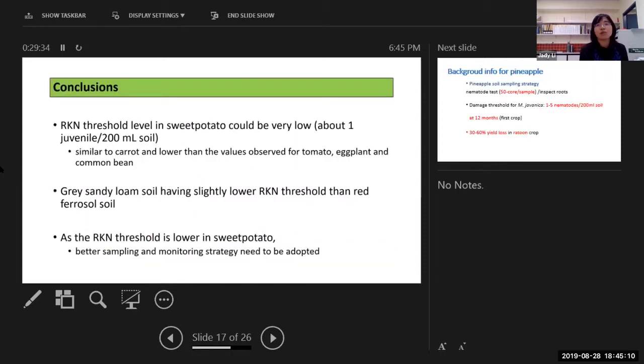The key conclusion from this sweet potato research is you can see how soil type varies and the threshold will vary. If you have paddocks with both red soil and grey sandy soil and they have similar nematode pre-planting populations, the grey sandy soil will show higher yield damage on your sweet potato than the red soil.